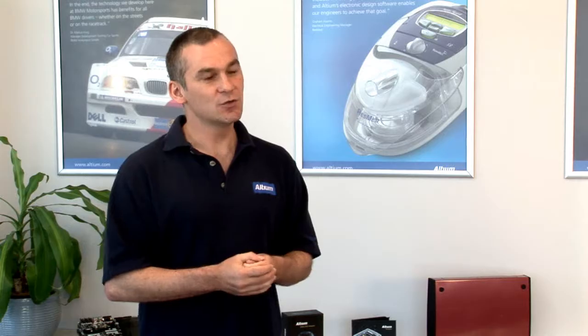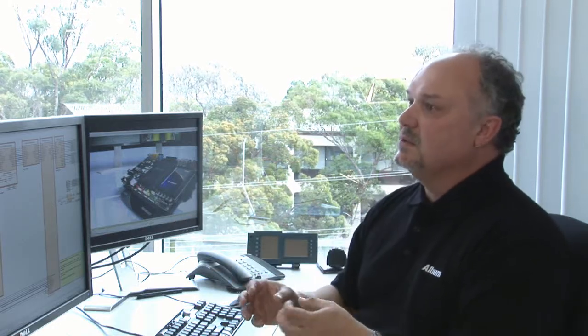Being able to link supplier information to your components in your schematic and carry that information right through from library design time through to the bill of materials. So the designer has got a direct window into the suppliers' databases and stocks. It's not something static that's kept in the design — you want to link to that directly. And we do that in Altium Designer. You can now get price information, stock information, and all the kinds of information directly in Altium Designer that previously you had to spend many engineer hours searching for.